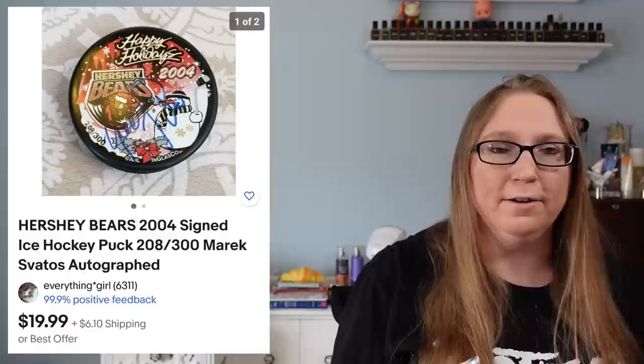Next we have a Hershey Bears signed ice hockey puck that sold for $19.99. I picked that up at Goodwill. I couldn't figure out who the players were that the autographs belonged to. I joined a Facebook group specifically for identifying autographs, but other people couldn't really figure it out either. So I just listed it as an autograph hockey puck and it sold regardless, which was nice.